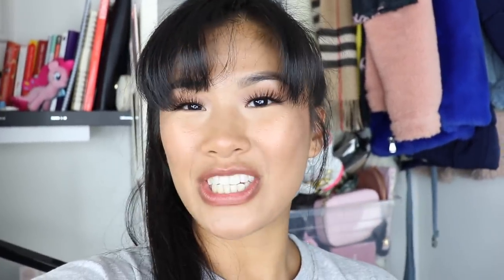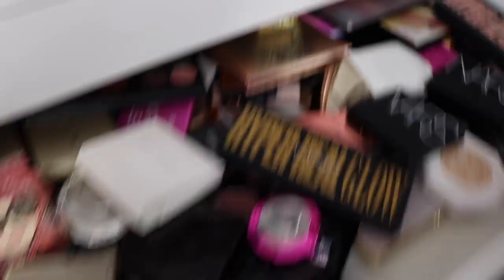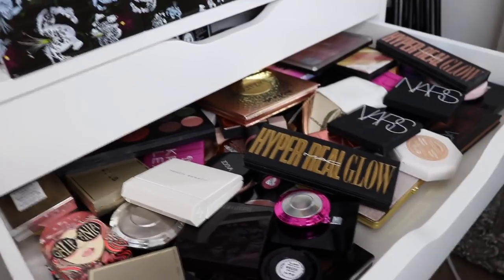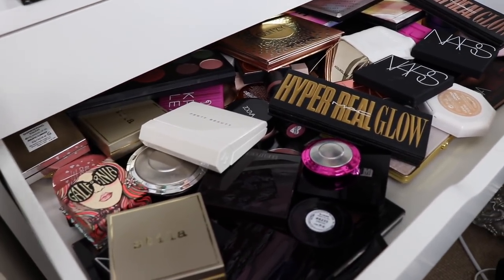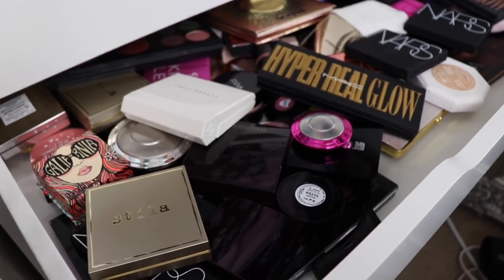But today it made me realize that I need to declutter this specific drawer because it's just overfilling. What I'm going to do is actually donate this makeup, put it in a giveaway pile and give it to one of you guys. So if you're interested in winning some of my own personal makeup, then keep on watching. This is the drawer that I need to declutter and I couldn't fit this in. Let's start decluttering, shall we?